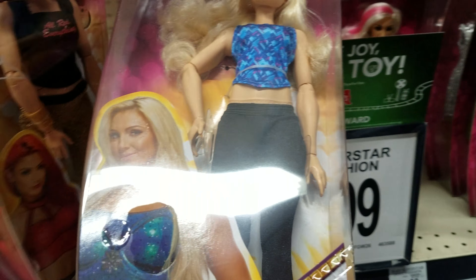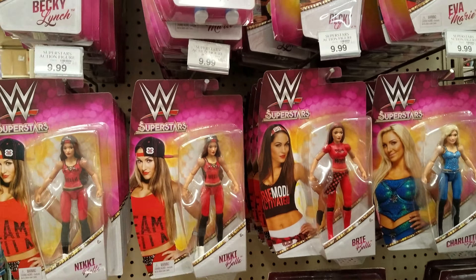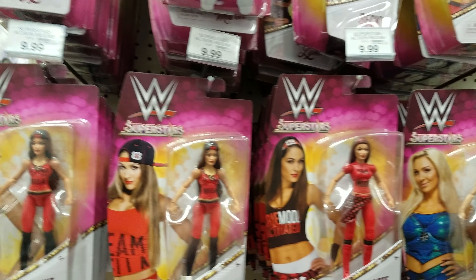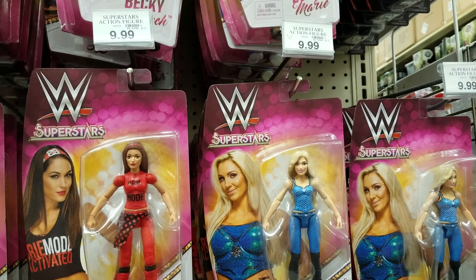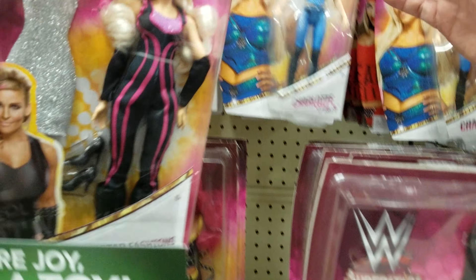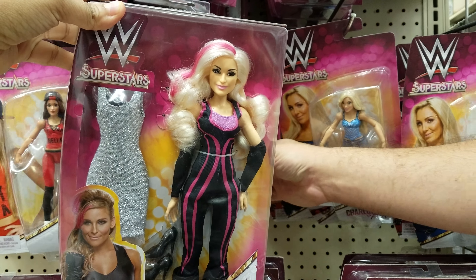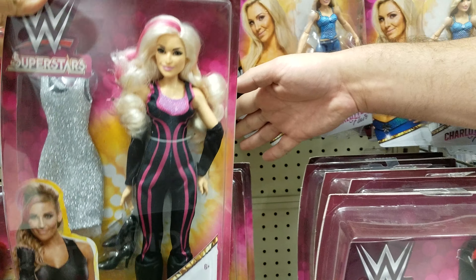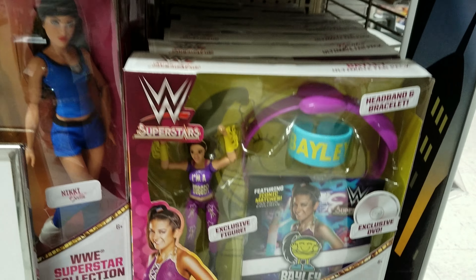We also have Charlotte, and then we have the little figures right here — they're going to be $9.99. So we have Nikki and Brie, and then Charlotte again. Here's another Brie one, she's $19.99. And right here is Natalya — I don't know if I'm saying her name wrong — but she is $19.99 as well.